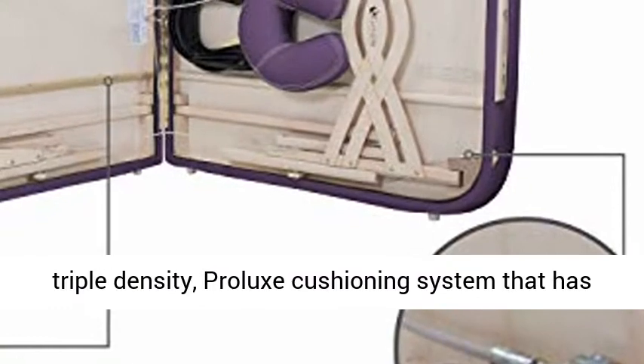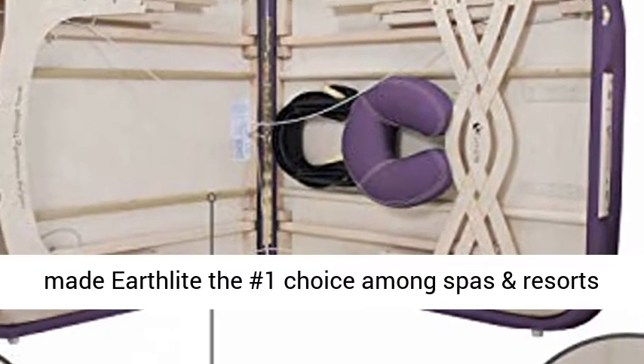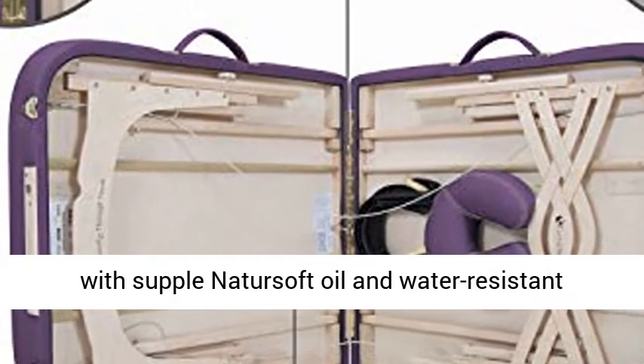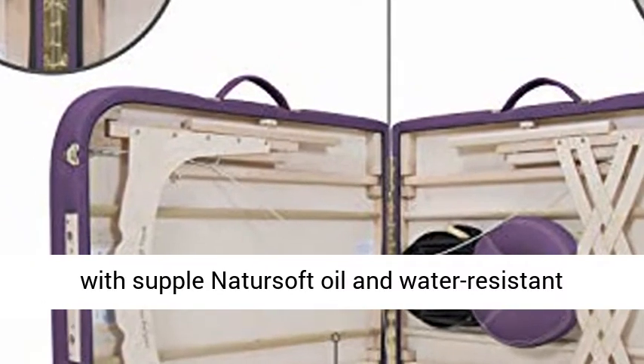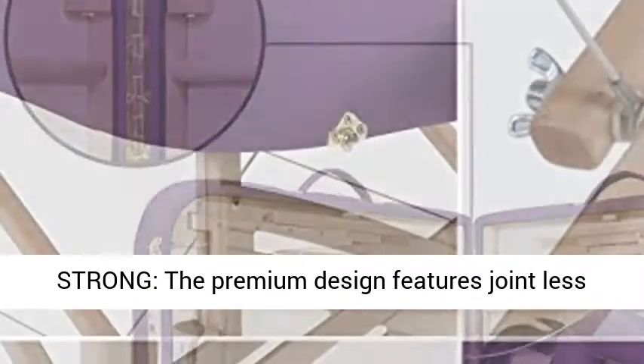Sinks softly into the plush, triple-density Prolux Cushioning System that has made Earthlight the number one choice among spas and resorts worldwide. Hand-upholstered, rounded corner table with supple natter-soft oil and water-resistant fabric. Guaranteed squeak-proof and exceptionally strong.